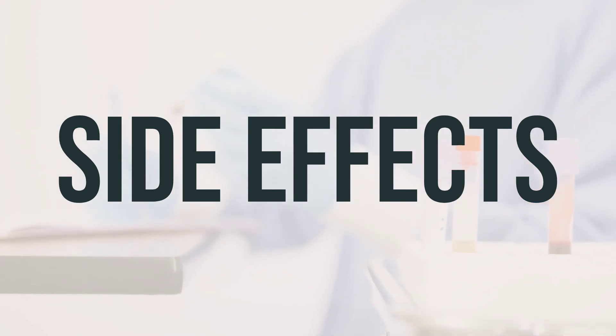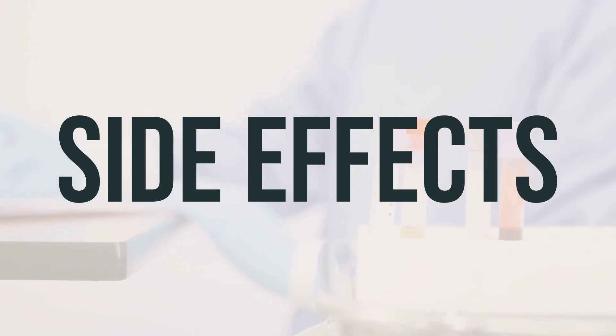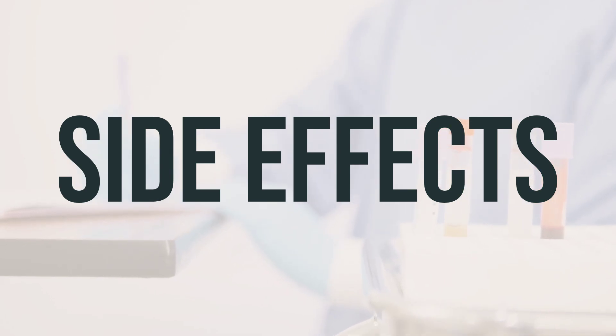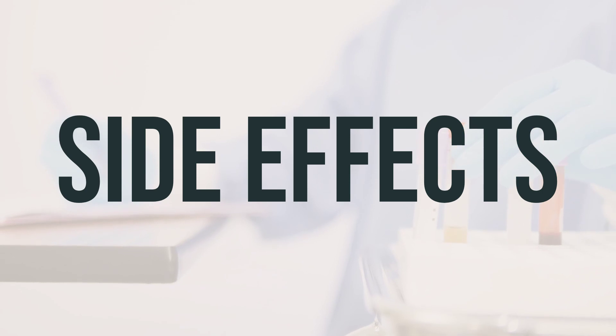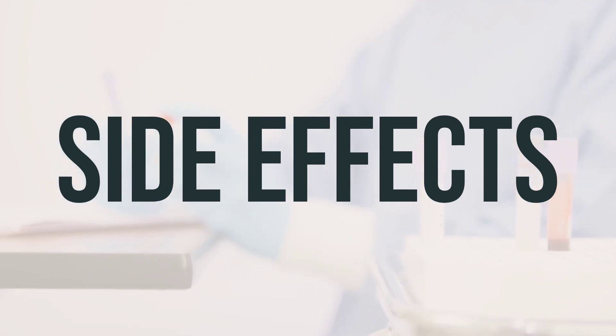Many people using this medication do not experience serious side effects. However, it's important to contact your doctor right away if you experience any serious side effects, such as nausea, vomiting, or diarrhea that doesn't stop, muscle cramps or weakness, irregular heartbeat, dizziness, decreased urination, or mental or mood changes like confusion.